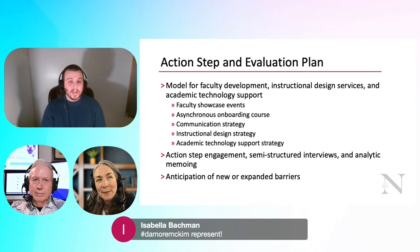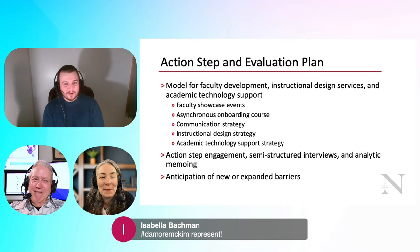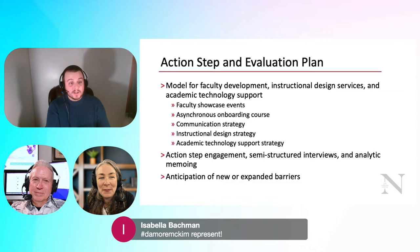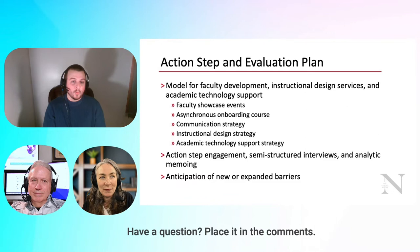I created a giant action step — I probably didn't have to bite off as big a chunk as I did, but they really fit together nicely. My giant action step was really five mini action steps. We created an operational model for faculty development, instructional design services, and academic technology support, specifically created based on faculty recommendations.